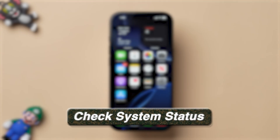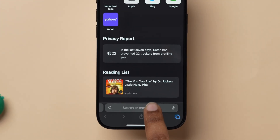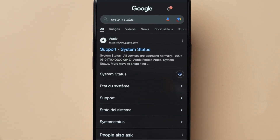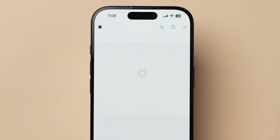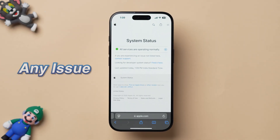If this method does not work, then try Check System Status. Open the Safari browser on the device. In the search bar, type System Status and click on Search. Tap on the result from the official Apple page. Here you can see the status of your device.